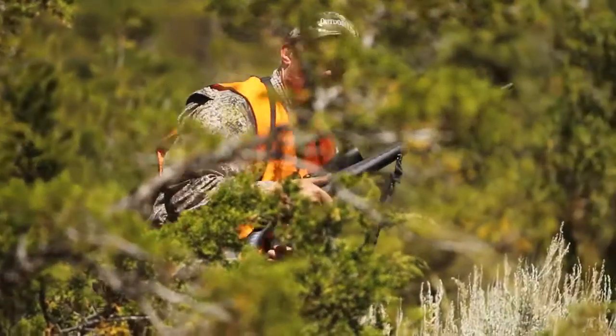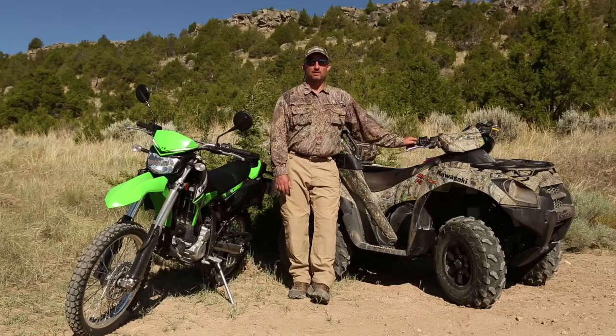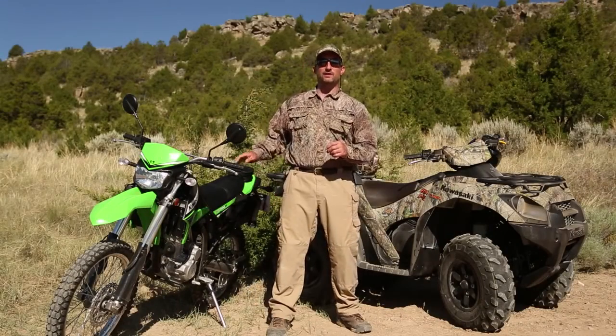Here's Outdoor Life shooting editor John Snow. When hunting the West, you've got to be able to cover ground. Two cool choices brought to us by Kawasaki are this Brute Force 750 and this KLX 250 dirt bike.